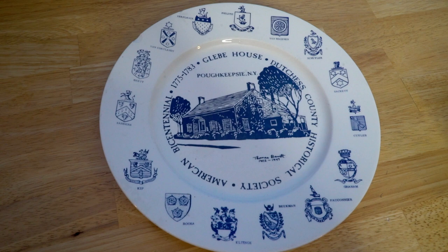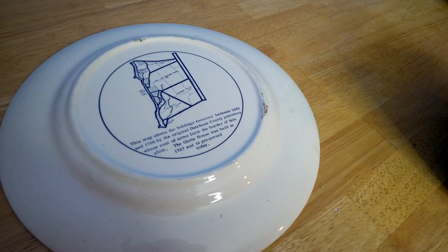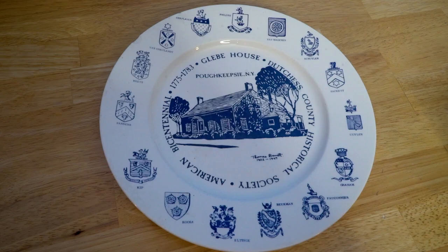Next up we have this plate. It was made for the bicentennial, so 1976. On the back it says this map shows the holdings received between 1685 and 1706 by the original Dutchess County patentees, whose coat of arms form the border of this plate. The Glebe House was built in 1767 and is preserved today. The patentees going clockwise are: Phillips, Van Wagenen, Schuyler, Sackett, Kyler, Graham, Fauconier, Beekman, Elting, Russa, Kip, Sanders, Brett, Van Cortland, and Verplank. A lot of these names are familiar and a lot are not.